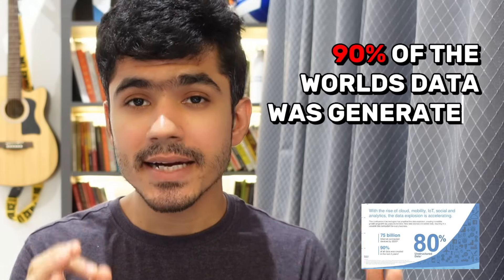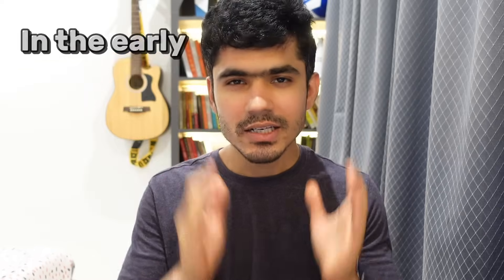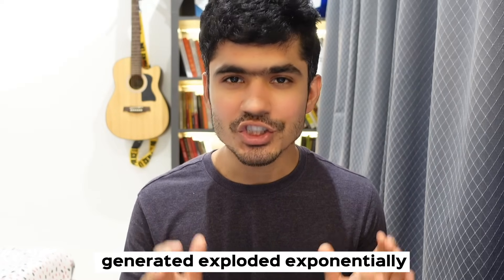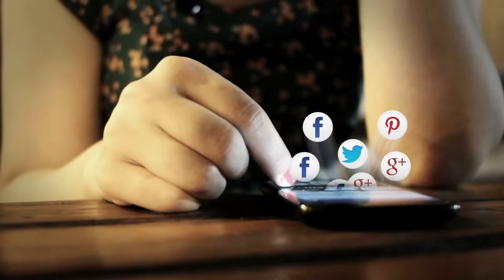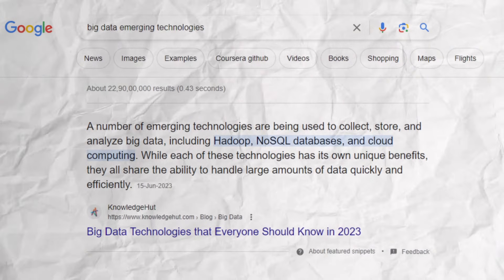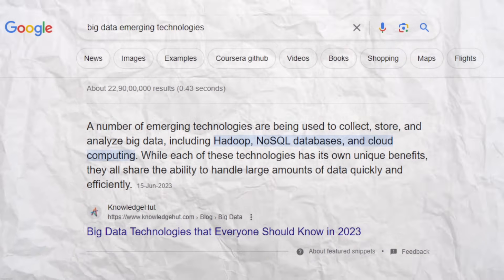90% of the world's data was generated in just the last two years. In the early 2000s, the amount of data being generated exploded exponentially. With the use of the internet, social media, and various digital technologies, organizations found themselves facing massive volumes of data which were very hard to process. To address this challenge, the concept of Big Data emerged. Big Data refers to extremely large and complex datasets that are difficult to process using traditional methods. Organizations across the world wanted to process this massive volume of data and derive useful insights from it.